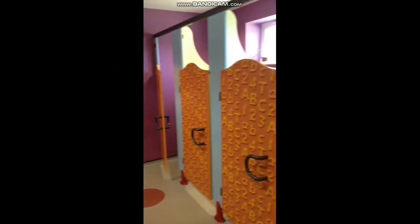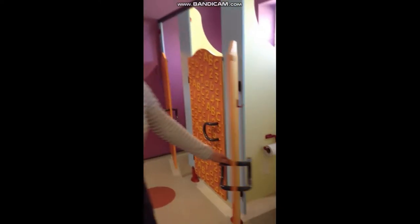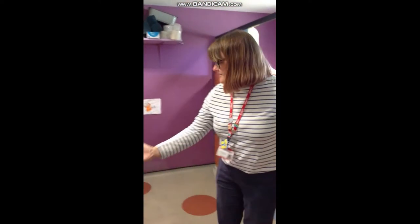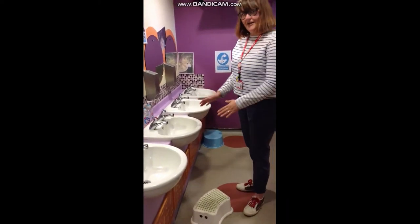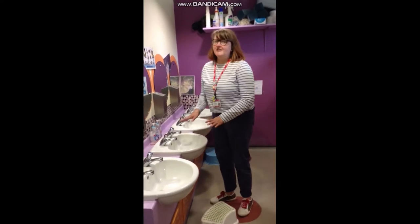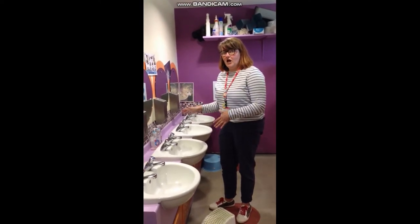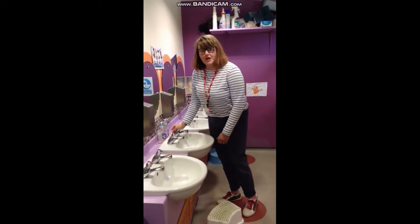On our toilets — we have got five toilets. We'll just show you inside. As you can see, they're like normal toilets that you have at home. And then when you come out, these are our sinks to wash your hands. We've got some steps you can use to stand on in case you can't reach. Our taps are a bit different to the ones at preschool or at home, because you don't twist them — you have to push them.